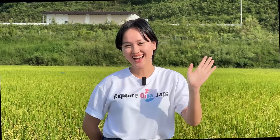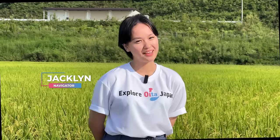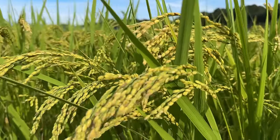Are you ready for one of the best places to make craft beer and sake in Japan? Hi, my name is Jacqueline and I'm a navigator for Explore Oita, Japan. Behind me is a Hinohikari rice field, which is dominantly grown in Oita prefecture.